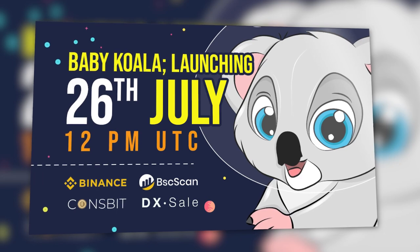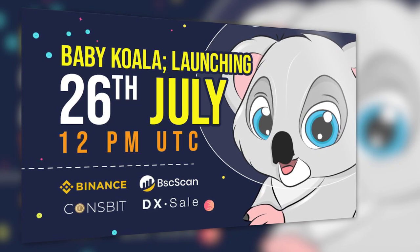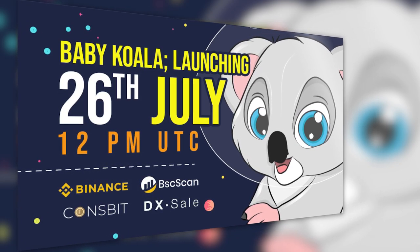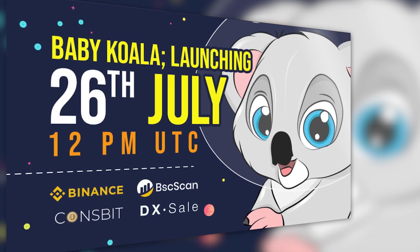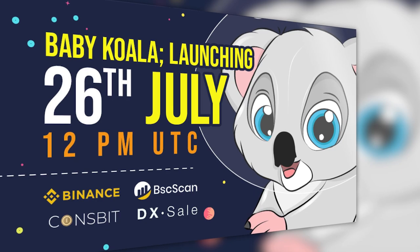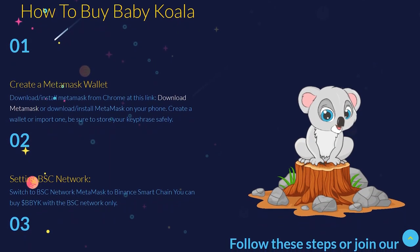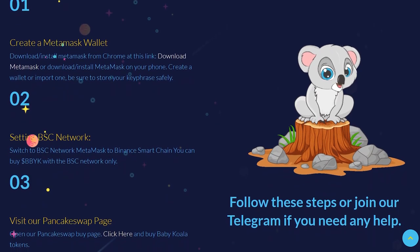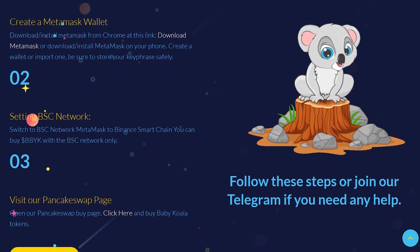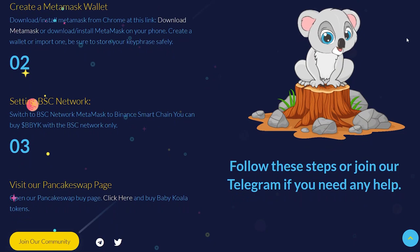The live pre-sale is coming soon. Everyone will be able to participate on July 26 at 12 UTC. I advise you not to miss it and buy a couple of tokens. The basic instructions for purchasing BBYK tokens are: create a MetaMask wallet or log in to it, switch to the BSC network, then connect to the token purchase page and purchase them.